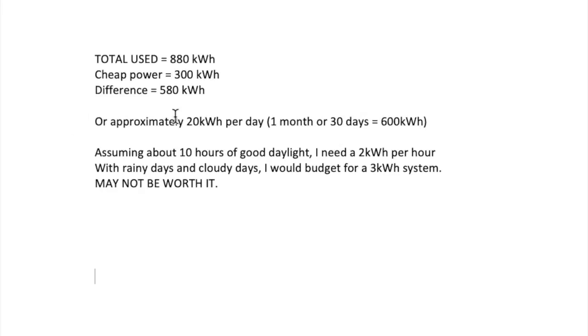That's approximately 20 kilowatt hours per day — taking 600 kilowatt hours, dividing by 30 days gives approximately 20. Assuming about 10 hours of good daylight, I would need about 2 kilowatts per hour, which gives about 20 kilowatt hours per day. With rainy and cloudy days factored in, I would budget for a 3 kilowatt system.